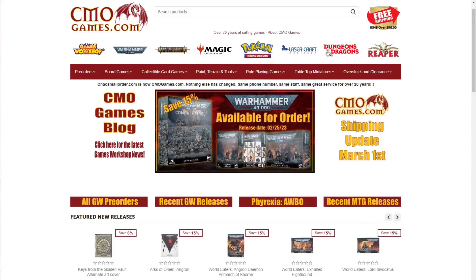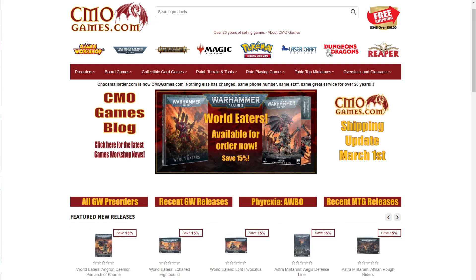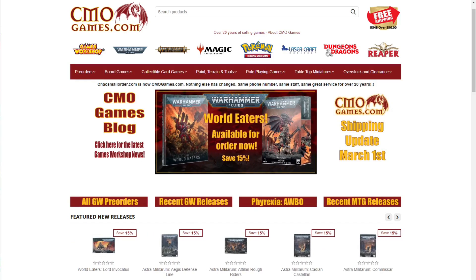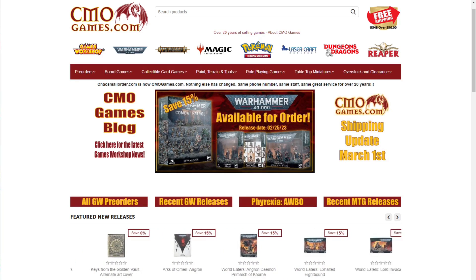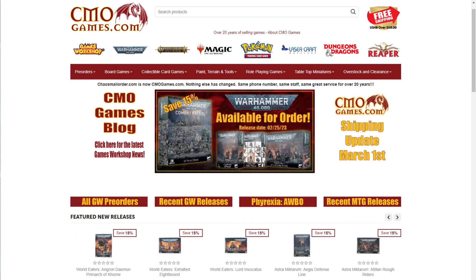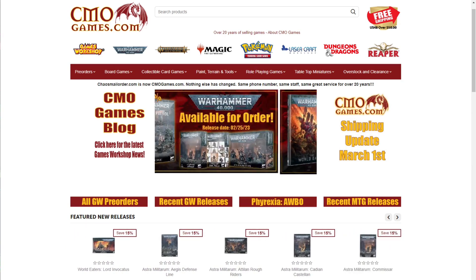A quick message from today's sponsor: CMO Games has been selling Games Workshop products online for over 20 years. They carry the full line including Warhammer 40,000, Age of Sigmar, Necromunda, Blood Bowl, paints, tools, and more. Almost all products are priced at 15% off MSRP, and pre-orders go live at 12:01 AM on Saturday, also at 15% off. They offer free shipping in the US 48 states on orders of $50 or more, ship most orders within 24 hours, and have top-notch customer service. Visit CMO Games using the affiliate link in the description.